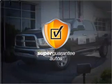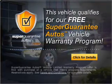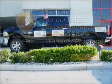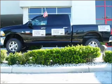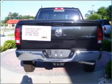This vehicle qualifies for our free super guarantee autos vehicle warranty program. Buy a vehicle and get a free warranty from us, only at everycarlisted.com. Let us put you in the driver's seat today. Call or click to contact us.